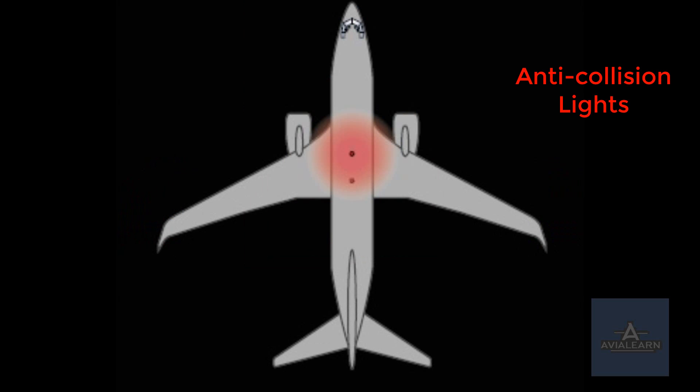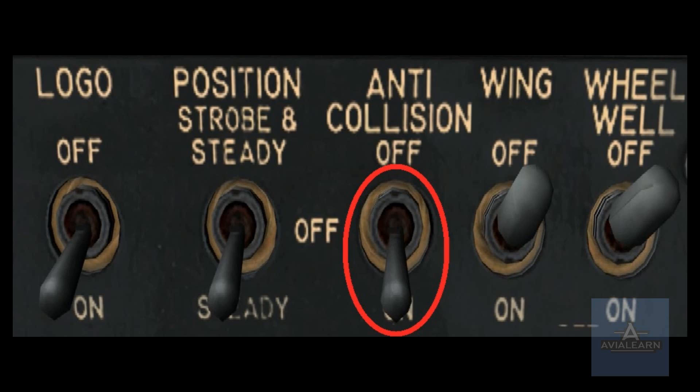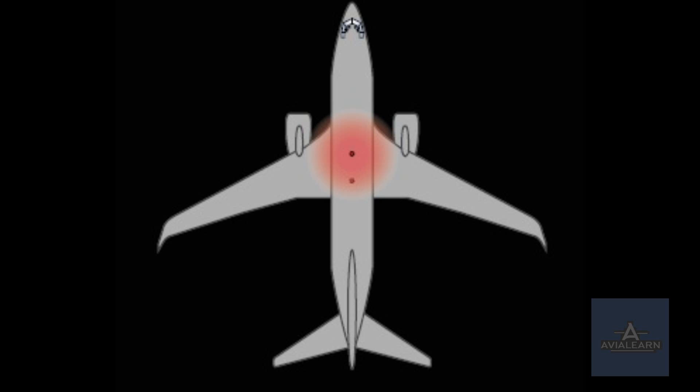The anti-collision lights are red strobe lights mounted on the top and bottom of the fuselage. They are switched on before engine start to alert ground personnel that startup is imminent, and they remain on the entire flight until shut down to increase the visibility of the aircraft. The anti-collision lights switch is located on the first officer's side of the forward overhead panel. It is a simple two-position switch: off and on.